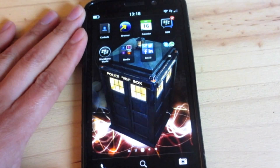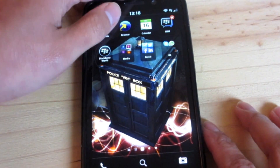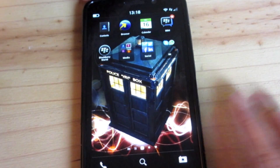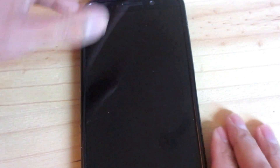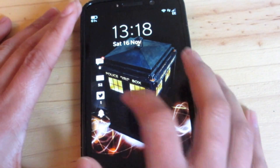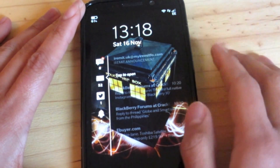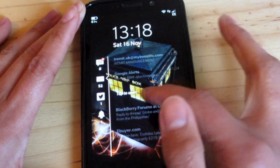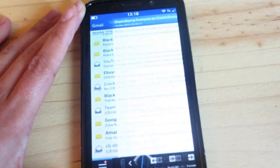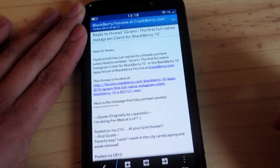The first thing I'm going to show you is a new feature of the lock screen — you can now tap messages and open them up. Just tap the message and it prompts you again to tap to open, just to be sure, and then there you go, it opens right up.